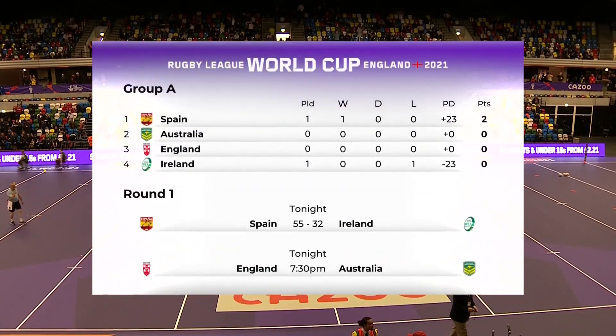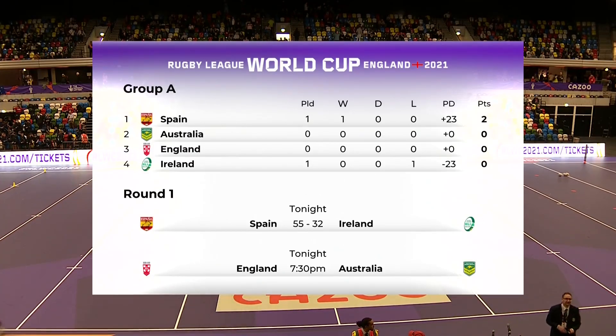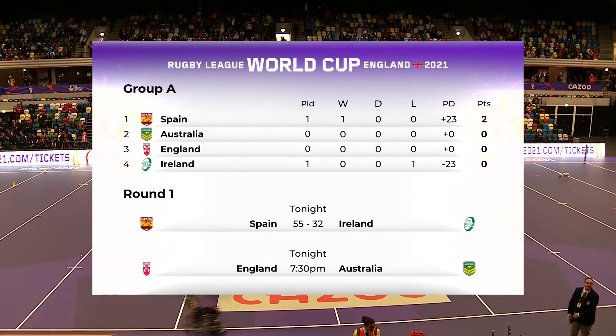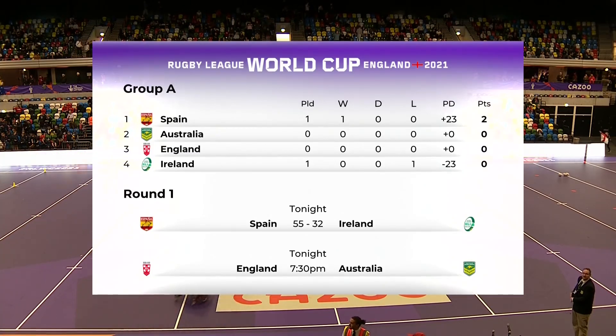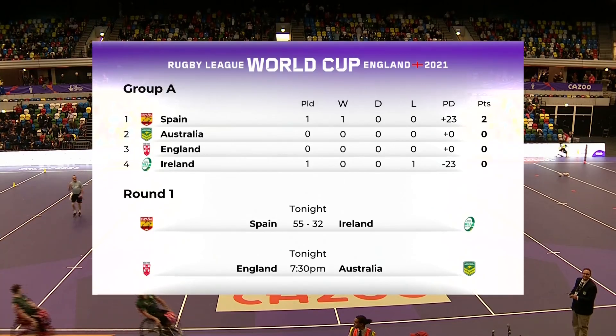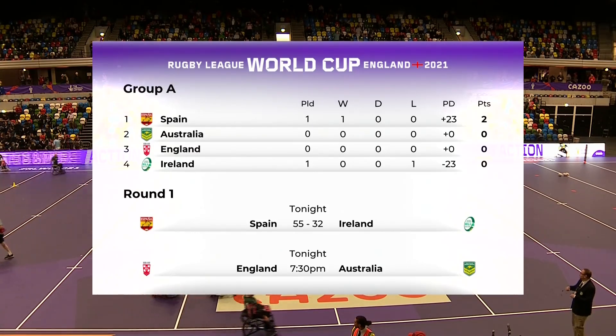Absolutely — and Gonzalez already looks like he could be one of the stars of this tournament. Early days of course, but Spain's win gives them the two points and the place at the top of the table as things stand. Australia versus England coming up live for you later on, 7:30 pm start for that one, and then Group B gets underway in Sheffield tomorrow.